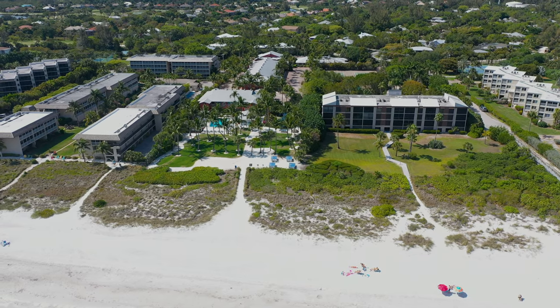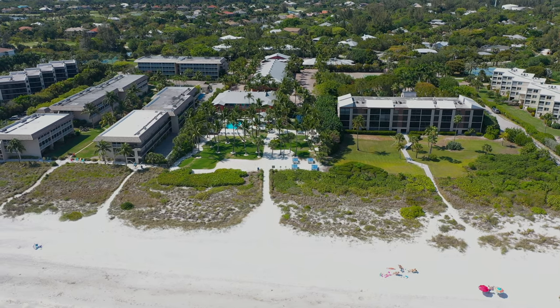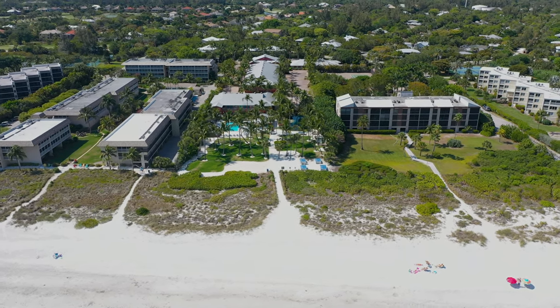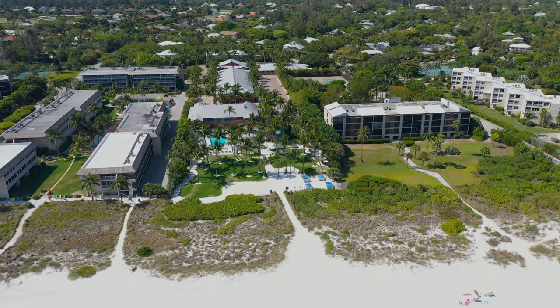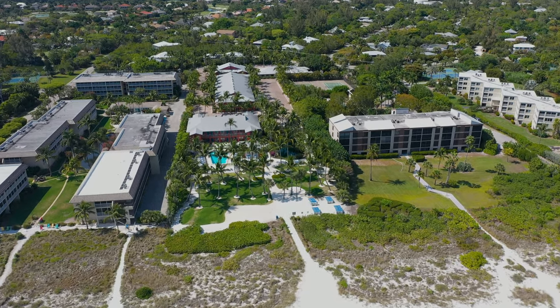Following along, we have the Sanibel Island Beach Resort. Amenities include a pool, tennis courts, and hammocks. There is also a restaurant and a poolside tiki bar.